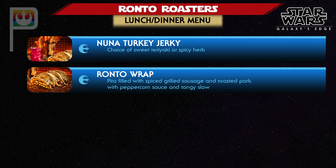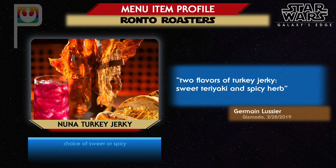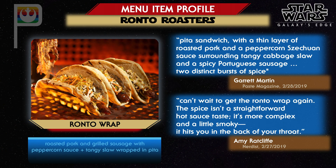The menu at Ronto Roasters is simple with just two choices. Nuna turkey jerky will be exactly what it sounds like — turkey jerky in sweet teriyaki and spicy herb flavors. The Ronto Wrap, a pita filled with spice-grilled sausage and roasted pork topped with a unique Szechuan peppercorn condiment, was popular across the board. Amy Ratcliffe can't wait to try the Ronto again, noting the spice is more complex and a little smoky rather than a straightforward hot sauce. Garrett Martin noted two distinct bursts of spice with different tastes and heat levels, calling it the most unique and delicious dish at Galaxy's Edge.